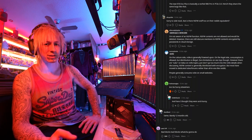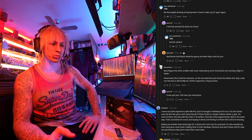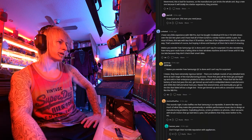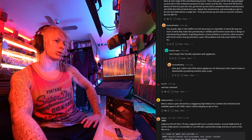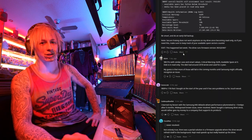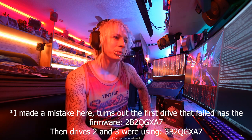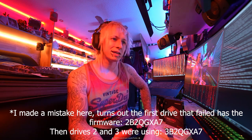I've been through around four RMA requests now, which all have been granted, confirmed, repaired and shipped with a brand new or repaired drive. And thank god I've been following these articles, because now I know what the problem was — it was actually the firmware. Looking back through all my logs, screenshots and diagnosis, it looks correct: all the drives that died had the 3B2QGXA7 firmware.